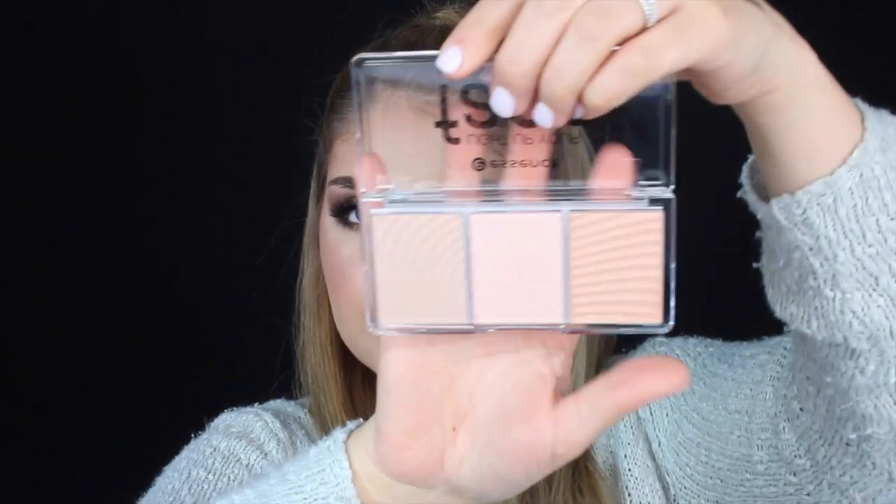We've got the Satin Touch Blush - this is actually a very nice color. And then we've got the Light Up Your Face Luminizer palette - this is really nice. Let's swatch these three shades. Very nice - I'm particularly liking the middle shade the most. This is the first time I've received any products from Essence, so I'm super duper excited to try these out.